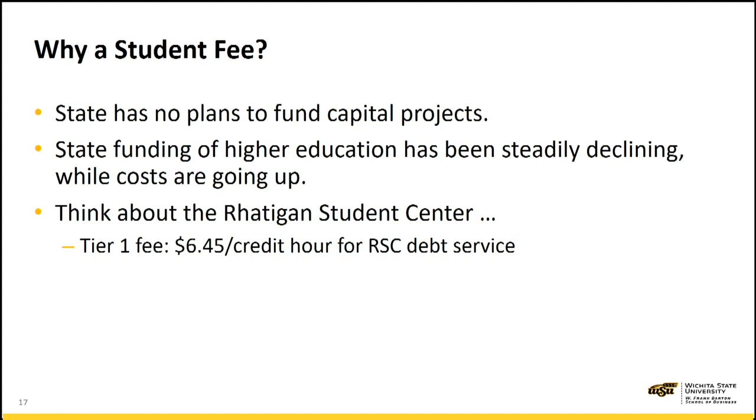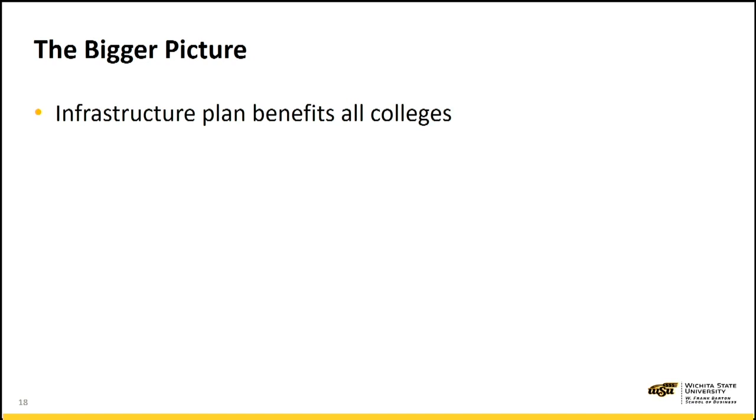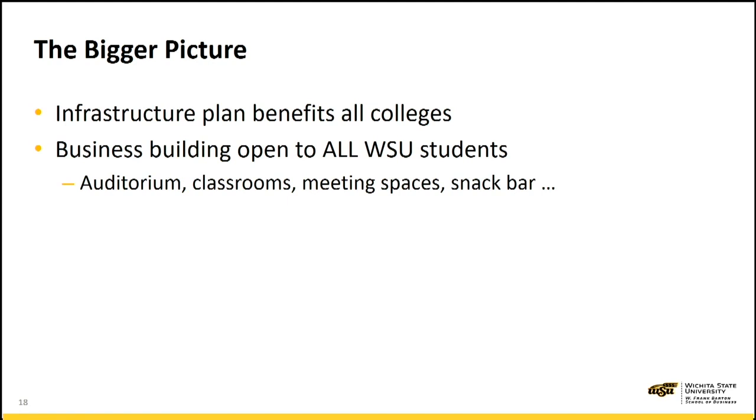Think about the Rattigan Student Center. Were it not for the vision of students at Wichita State University and their self-imposed credit hour fee to build the Rattigan Student Center, our students today would not be enjoying that wonderful facility with its gathering space, bowling alley, and food service. The bigger picture is that infrastructure improvements benefit all colleges. The business building will be open to all WSU students — the auditoriums, classrooms, meeting spaces, and of course the snack bar.